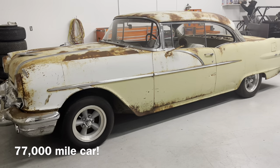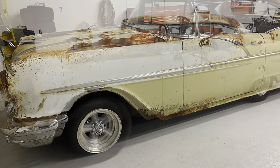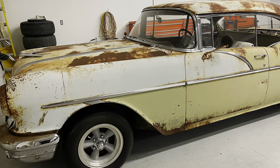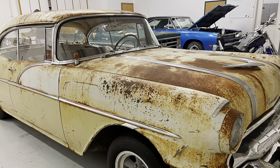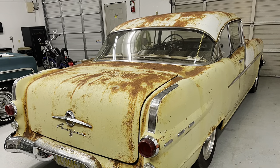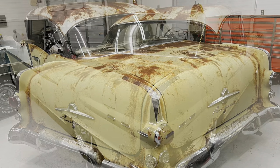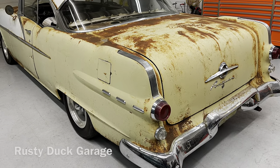We've all been to shows and seen restored cars, but to see a survivor car like this is really special. Hope you like this episode — hit that like and subscribe button. Tell us in the comments: if you owned this car, would you leave it as-is, restore it completely, or just drive it as a weekend cruiser? The car starts right up, the transmission works good, brakes could use a little updating, but otherwise it's great. I'd leave it alone and just make it a weekend cruiser. Thank you for watching Rusty Duck Garage.